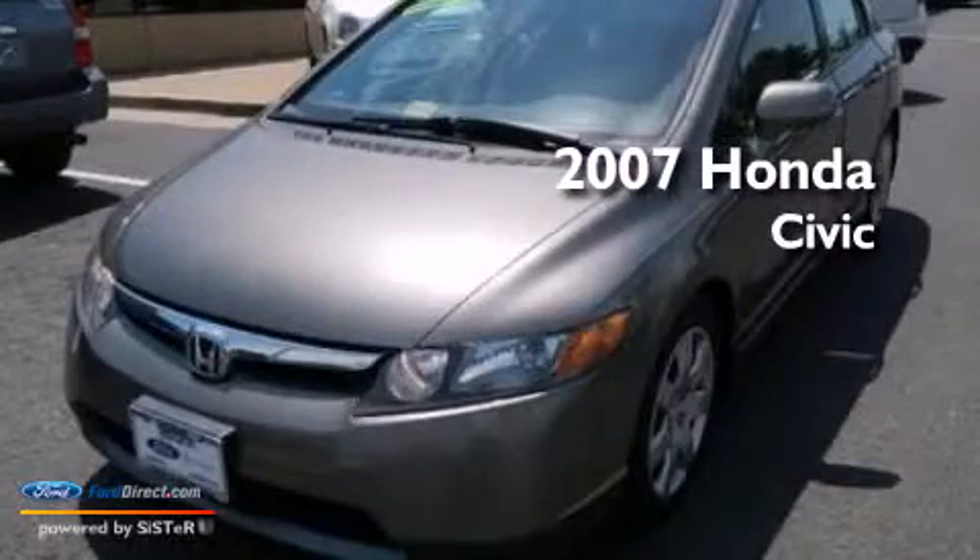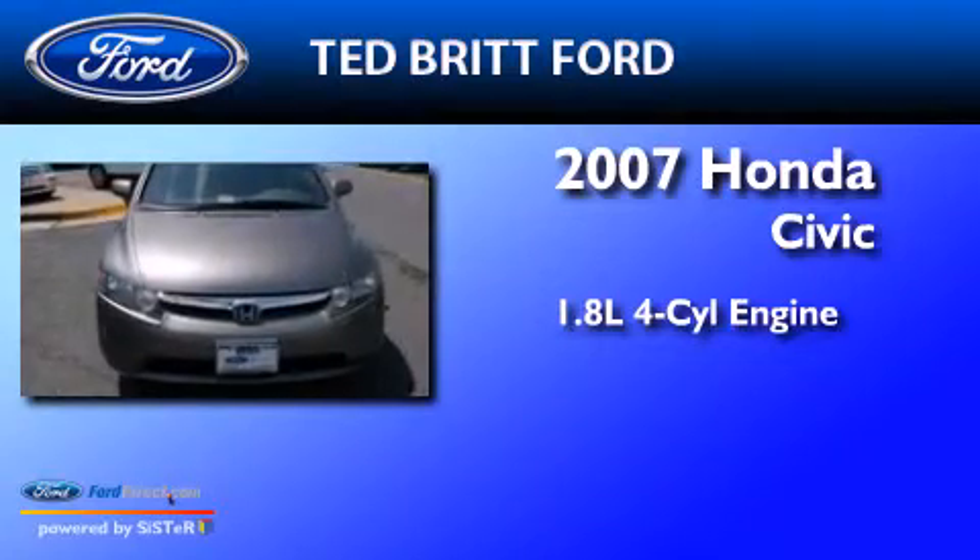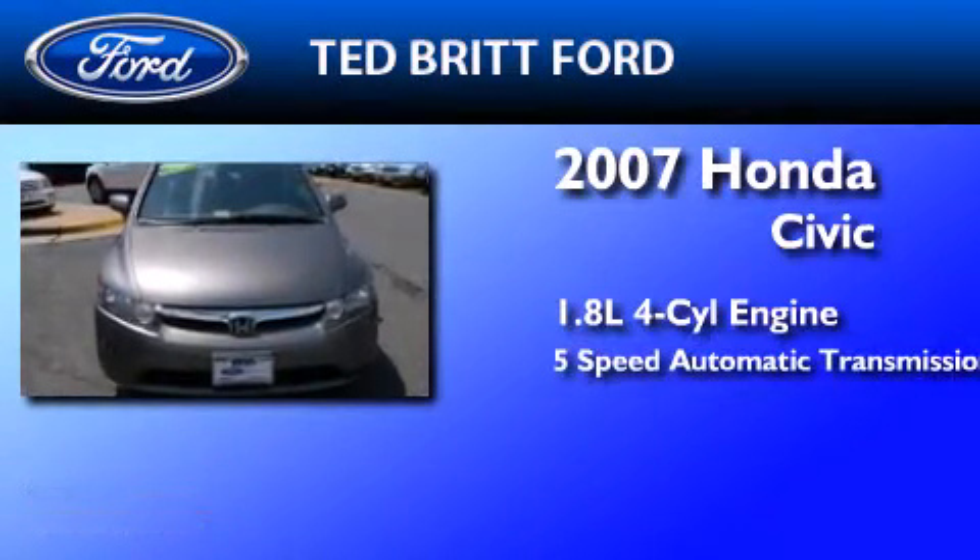This is a 2007 Honda Civic. It features a 1.8 liter 4-cylinder engine and a 5-speed automatic transmission.